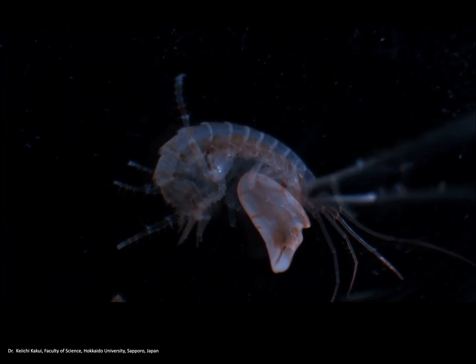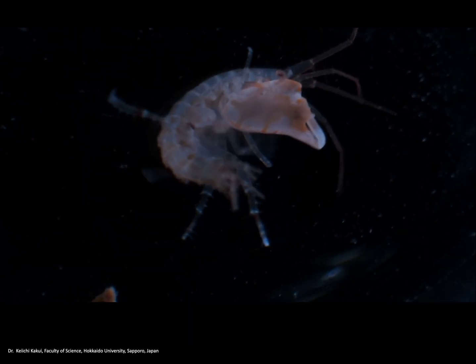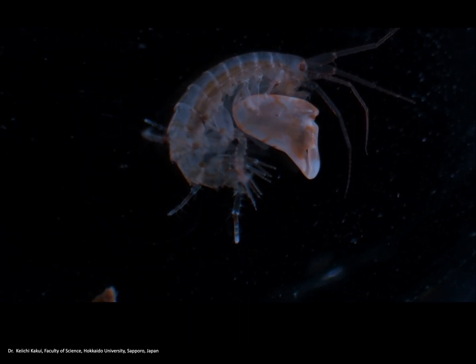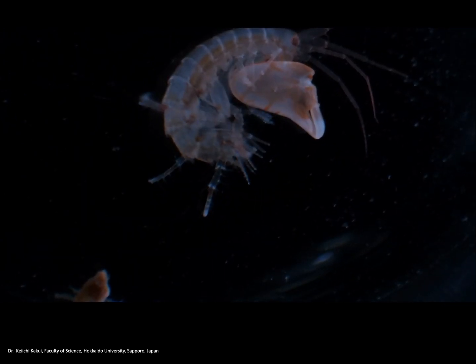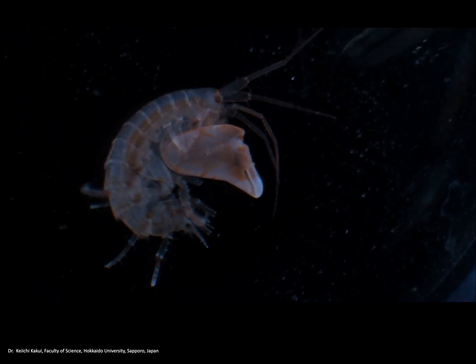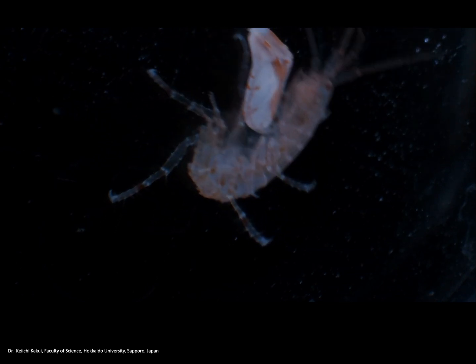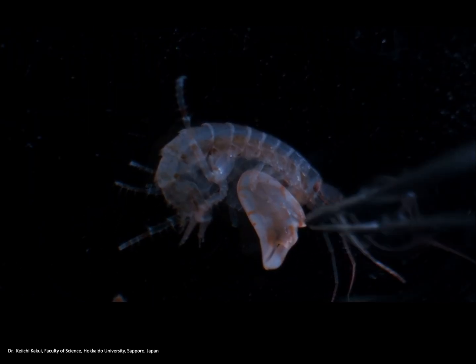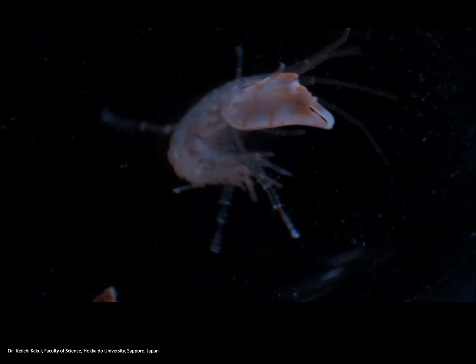A few years ago, colleagues sent us a video of this remarkable little crustacean snapping its claw — a claw that is reaching almost a third of its body mass. Our colleagues sent us this because my lab is best known for studying the fastest and smallest creatures on the planet, and they were curious, and so were we, about how this system worked and how fast it was going.